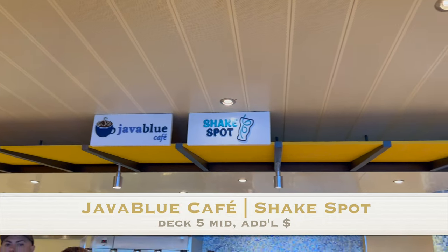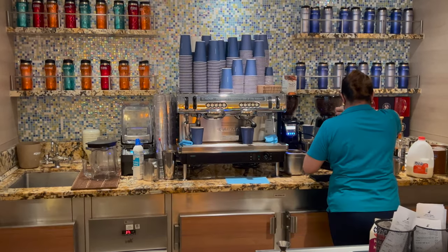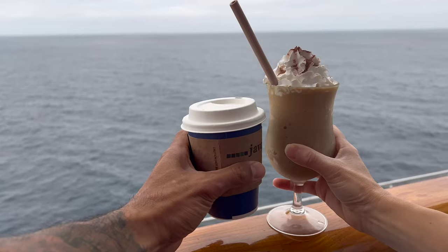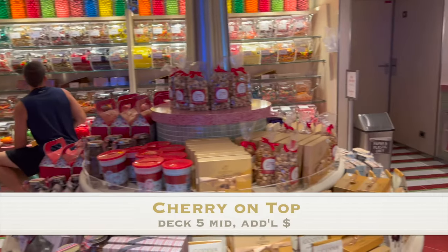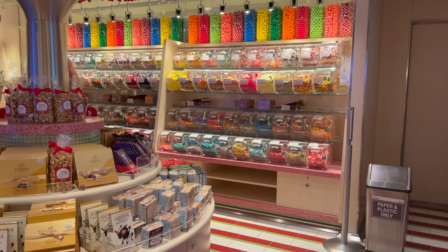Looking for your morning cup of joe or an afternoon pick-me-up? Java Blue Cafe has specialty coffees, teas, and pastries at an additional cost. In the same spot, you'll find the Shake Spot where you can get milkshakes and floats, and there's a whole menu of spiked ones too. If you or your kids love candy, head to Cherry on Top to satisfy that sweet tooth. Everything in here is also an additional charge.